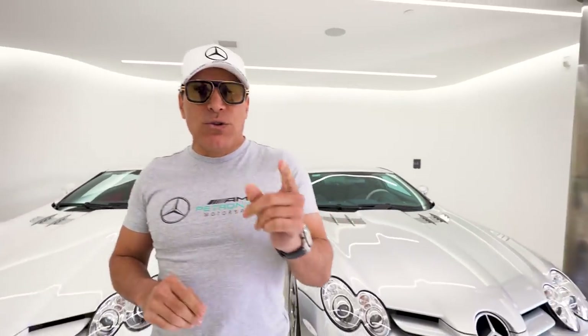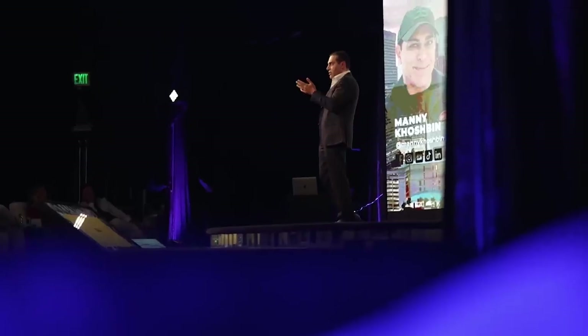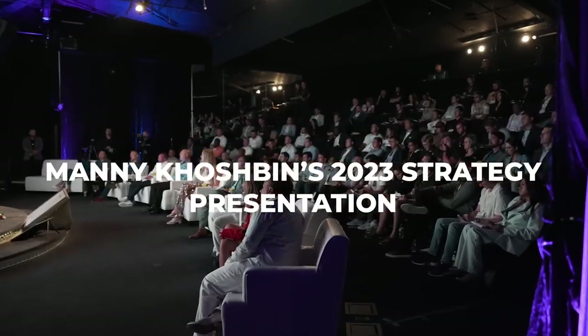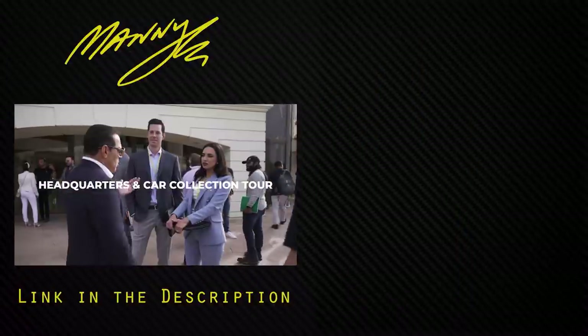That's it for today. Hope you guys enjoyed the video, and make sure you look out for my video from Goodwood driving the AMG One. Do you want to attend the most value-packed real estate event of 2023? I have another edition of my exclusive Contrarian Summit coming up soon in Orange County, California. It will feature my 2023 investing strategies presentation, industry-leading guest speakers, high-level networking opportunities, a tour of my new headquarters and car collection, plus some special bonuses. Spots are filling up fast — click the link below to apply and learn more.